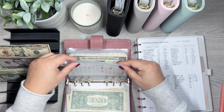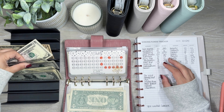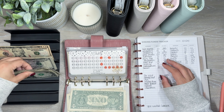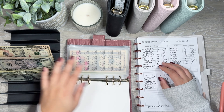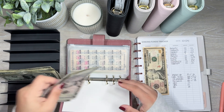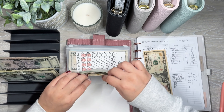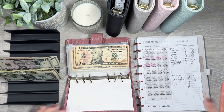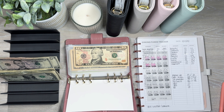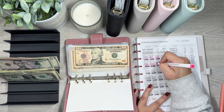Costco is getting $5, plus the $2 from groceries, so it's actually getting $7 — and that's all Costco has right now. I'm not going to Costco this week, so I have another week to save more. Family is getting $10, so now family has $64.